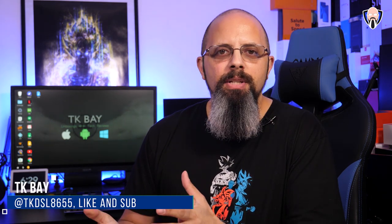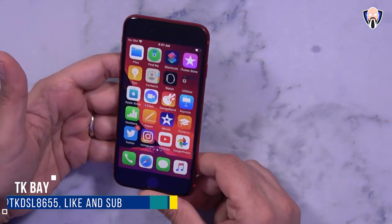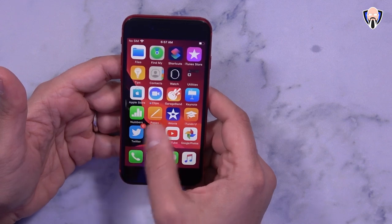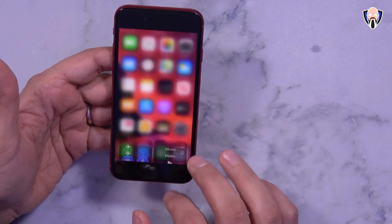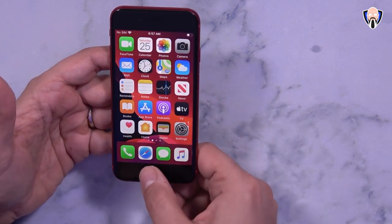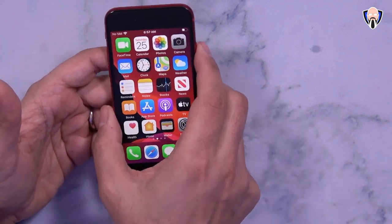Good morning everybody and welcome back to the channel. The brand new iPhone SE 2020 is finally in the office and I'm going to share my initial impressions, some of the main unique things I'm really looking forward to checking out on this device — talking about all the features, what makes it unique, where the heritage is coming from, and lastly testing out that IP67 water and dust resistance.